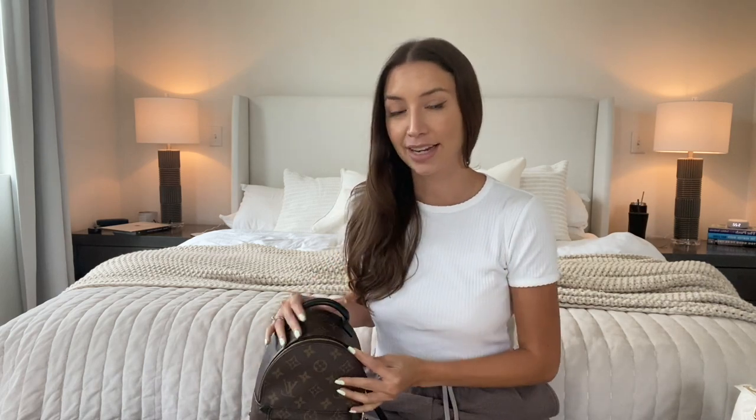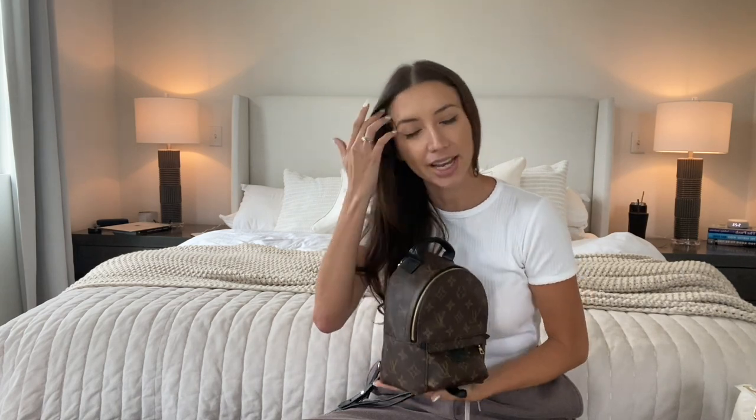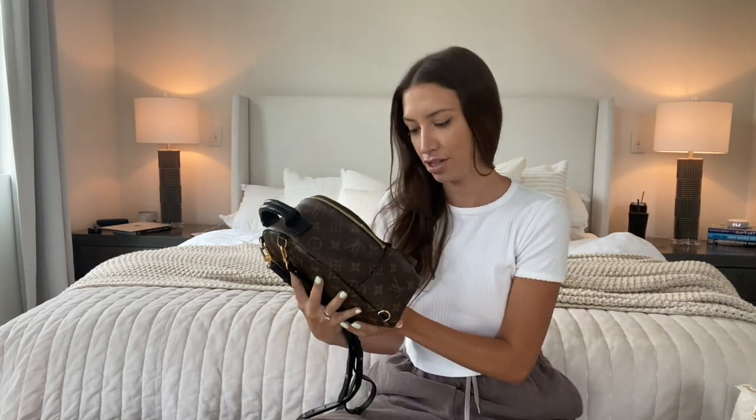I know that people are saying backpacks themselves might be trendy, but the monogram is back in trend again. And I feel like if you love something, it shouldn't matter if it's trendy or not. So I just adore this bag — it's just so cute. And that is my first bag in my top three list.